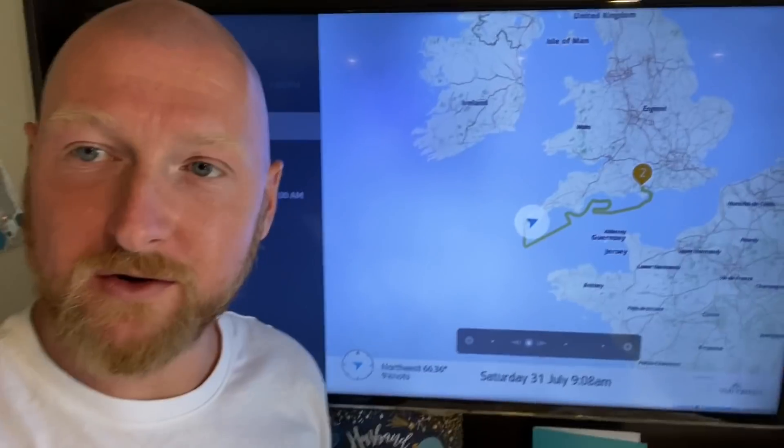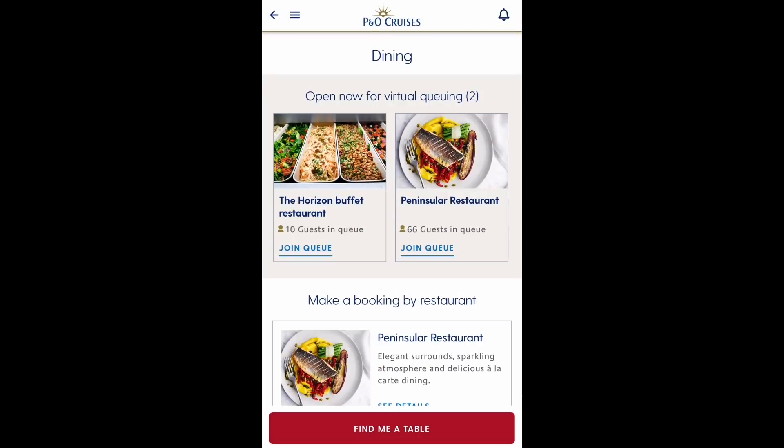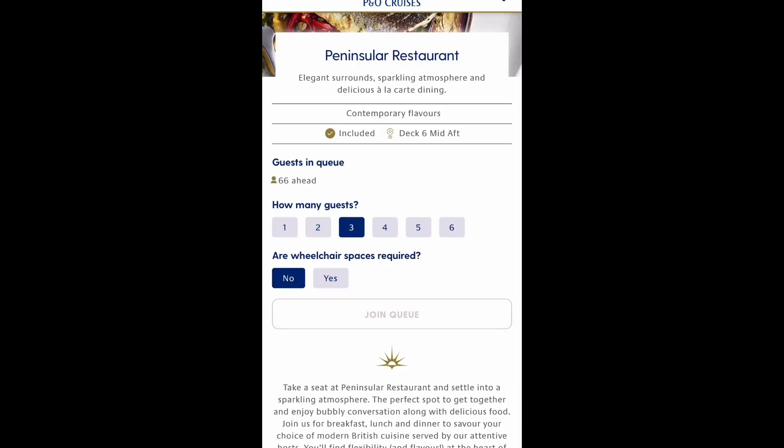P&O's new My Holiday app - although it's more like a webpage to be honest - is a very basic app allowing you to book dining and entertainment on board. We've just about managed to use it without any problems, but it's clear this feature is in its infancy, so hopefully over time it will improve.